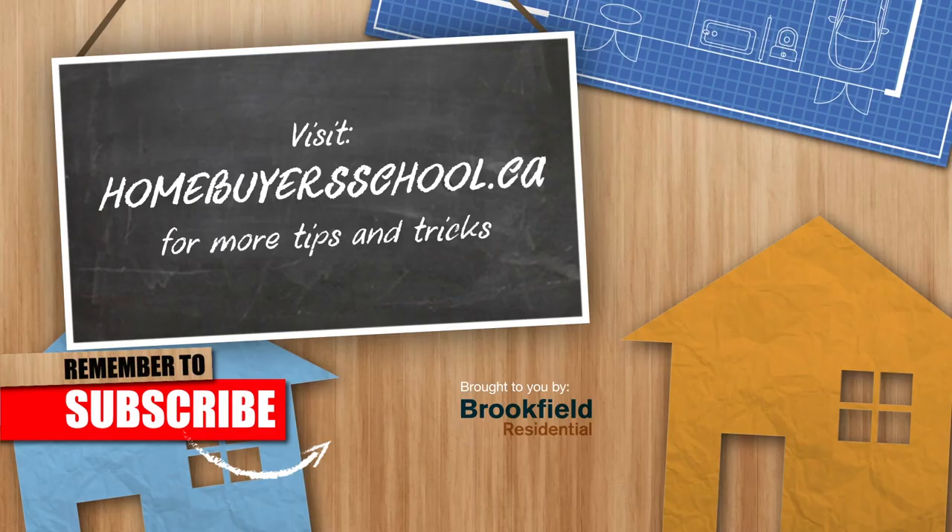And remember, if you enjoyed this video or found it helpful, hit the thumbs up, remember to comment, and remember to subscribe. Thank you, and we'll catch you next time. That's another edition of Homebuyer's School. Tune in next time for more expert tips and tricks, and visit homebuyersschool.ca to bring you one step closer to finding your dream home. Please let us know if you have any home buying questions you want us to answer.